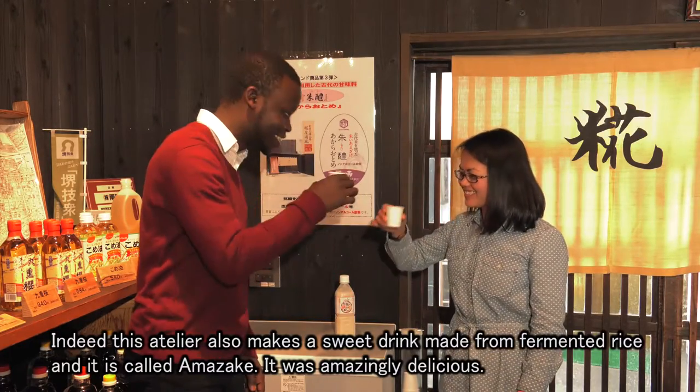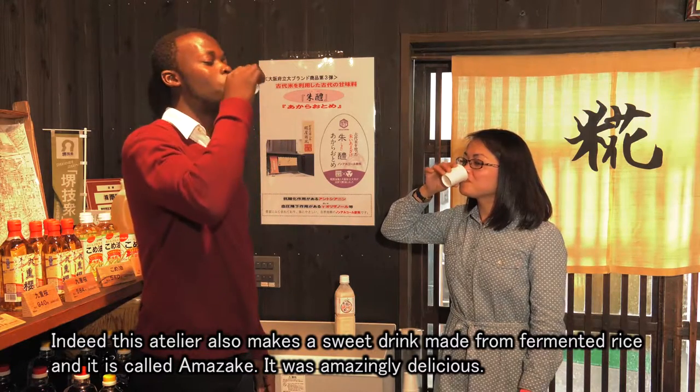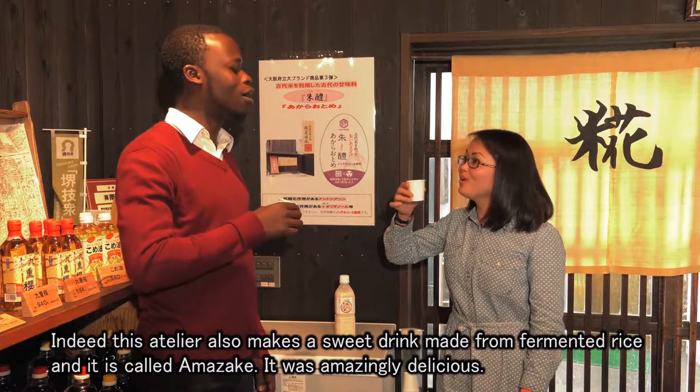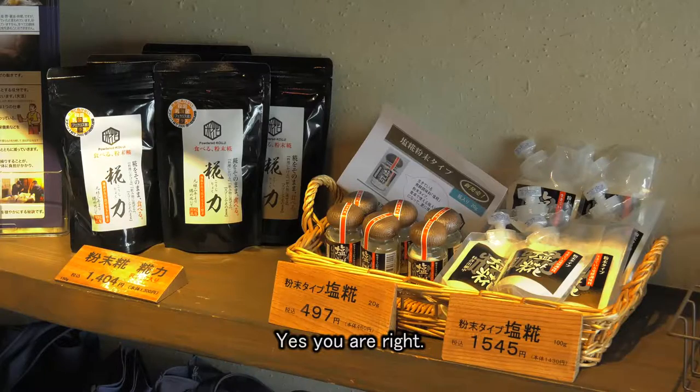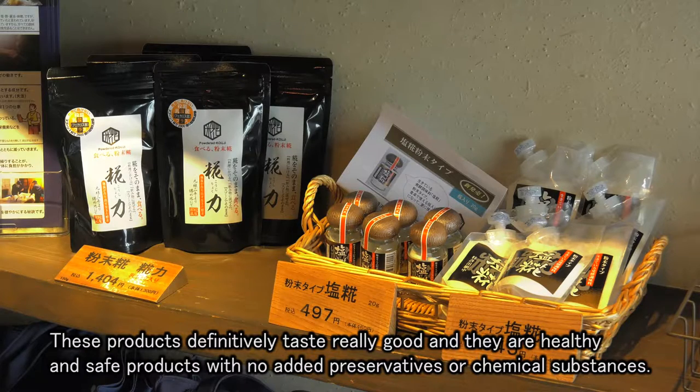Indeed, this Atelier also made a sweet drink made from fermented rice called amazake. It was amazingly delicious. This product definitely tastes really good.